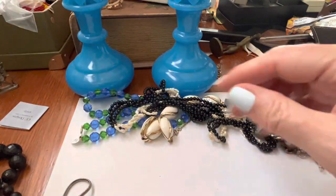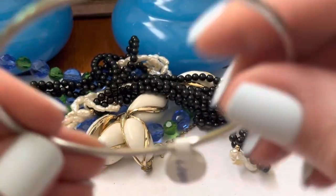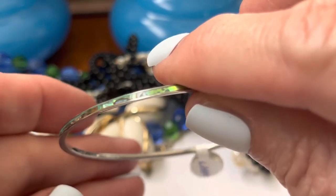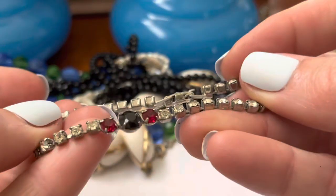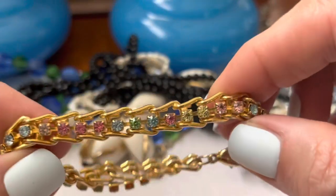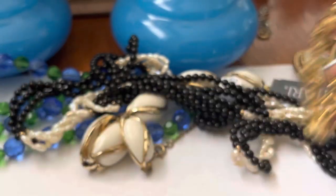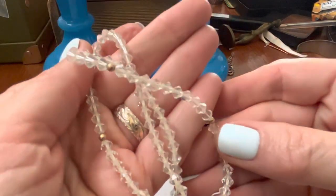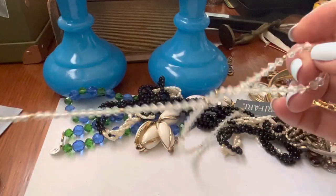Rhinestone V — very skinny. Abalone. That's the skinniest abalone bracelet I've ever seen. Cute little rhinestone bracelet. I've had one of these before in little pastel colors. I think they have a little bit of AB on them. Glass.